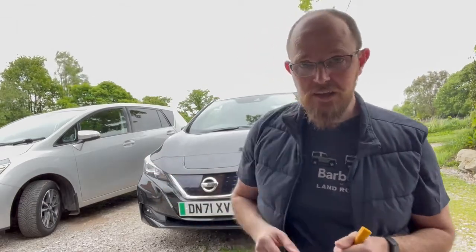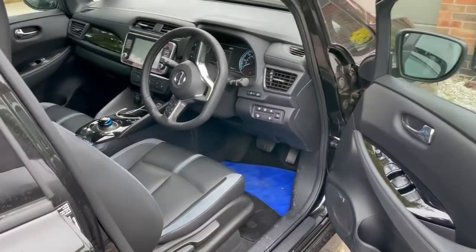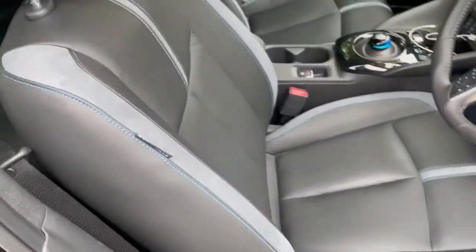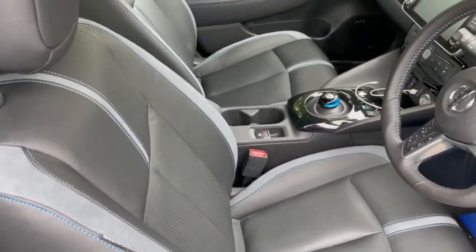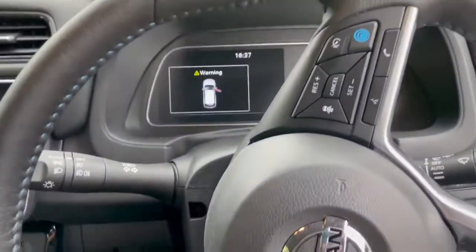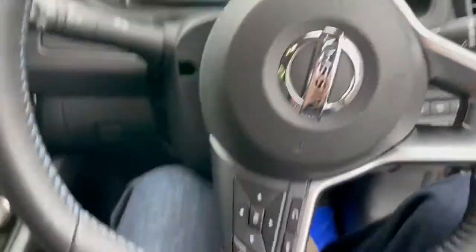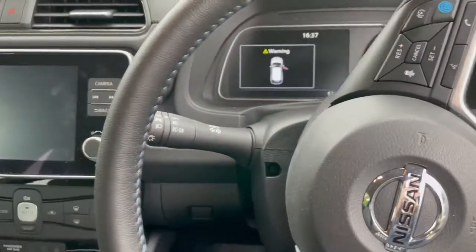This is the interior of the Leaf. They've got leather and leather-effect suede seats, which are very comfortable. You do find yourself sitting quite high up in the car, which is obviously because of the battery underneath the seats.